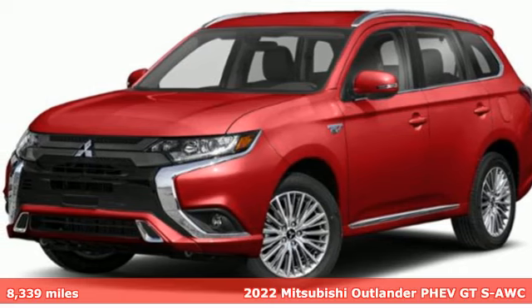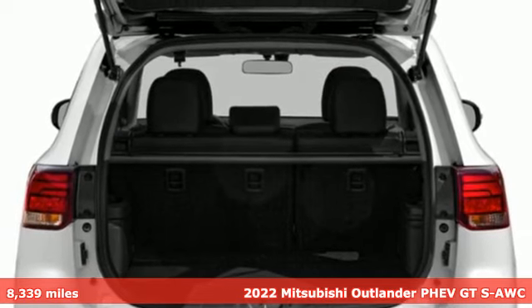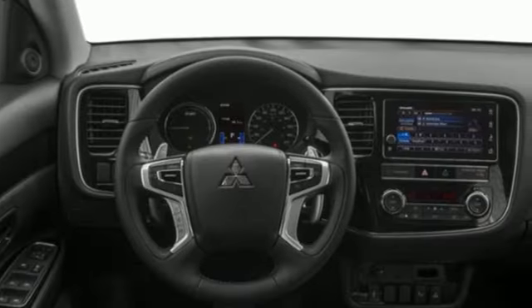Here's a 2022 Mitsubishi Outlander PHEV. Get into something different — Mitsubishi has what you're looking for, and it comes with all the amenities you need.